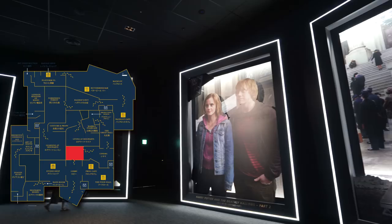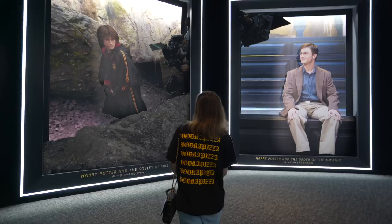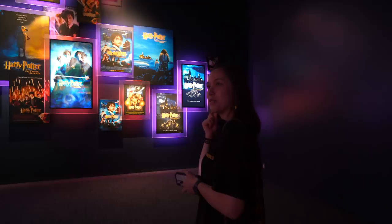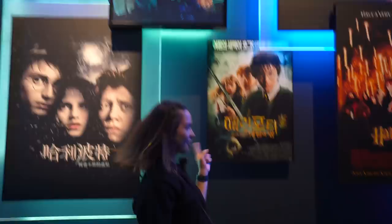This is the tour entrance, which means it's the beginning of the tour. It kind of feels like you're in a storybook. There are paper cutouts of different scenes from the movie — Harry with different hairstyles. You can see all the different covers and posters, and they're in different languages too: Japanese, Korean, Chinese, and of course English.